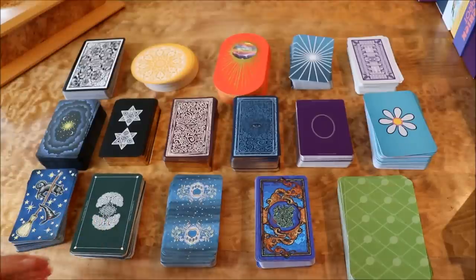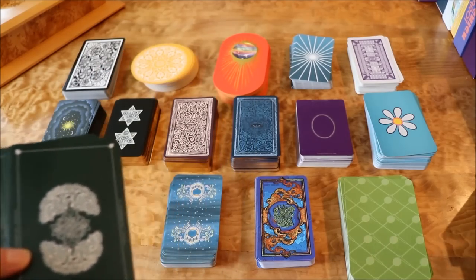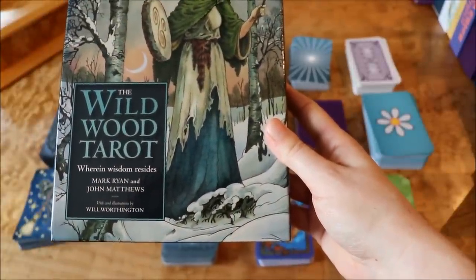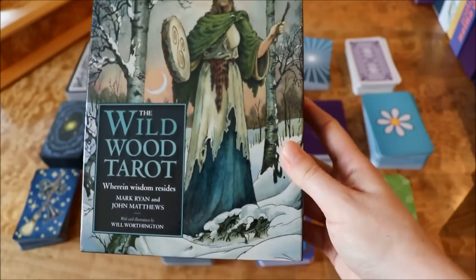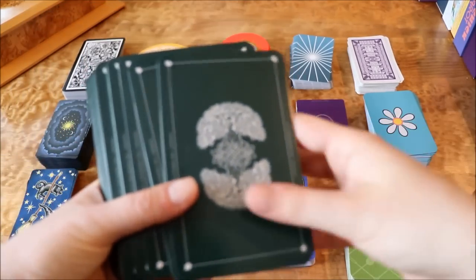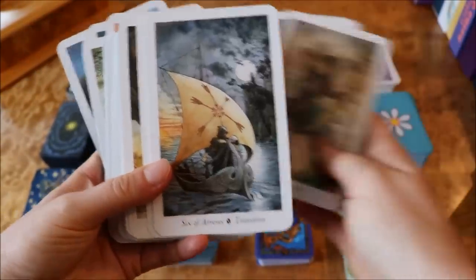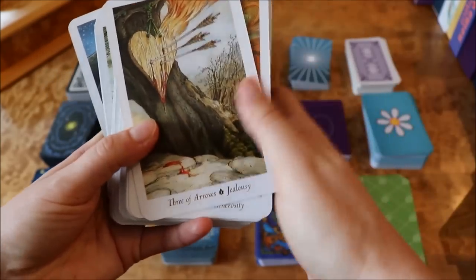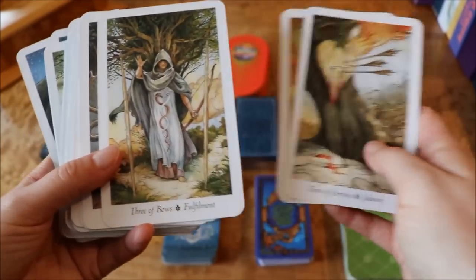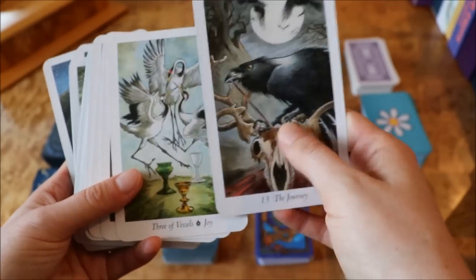This is the Wildwood Tarot — I've had this deck for quite some time. Here's what the box looks like. It's by Mark Ryan, John Matthews, and Will Worthington. I believe this is by the same people that did the Druidcraft Tarot, and this is a lovely deck. It's very Druid-y with lots of nature-themed imagery. One thing I found kind of tricky is that they renamed the suits and some of the cards, so it's not the easiest deck to read with right out of the box for that reason. But really lovely illustrations and lovely cardstock.